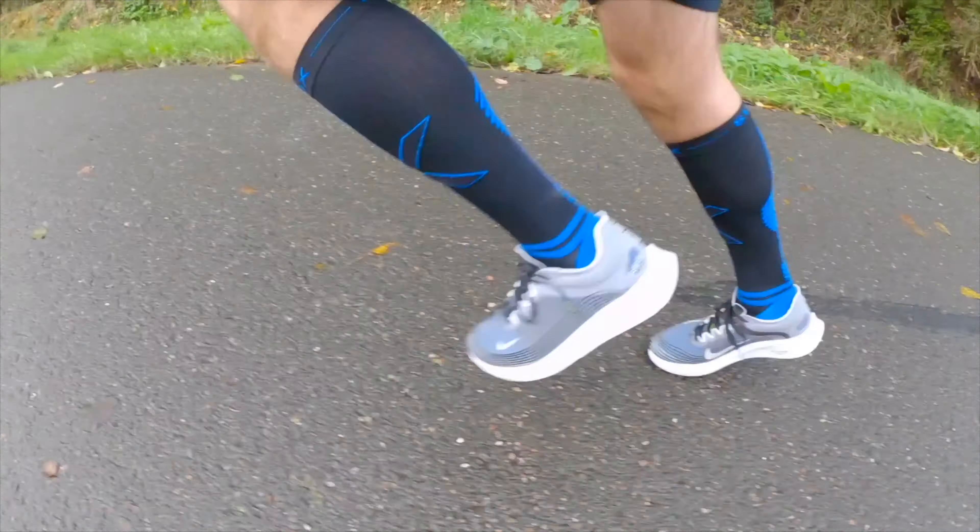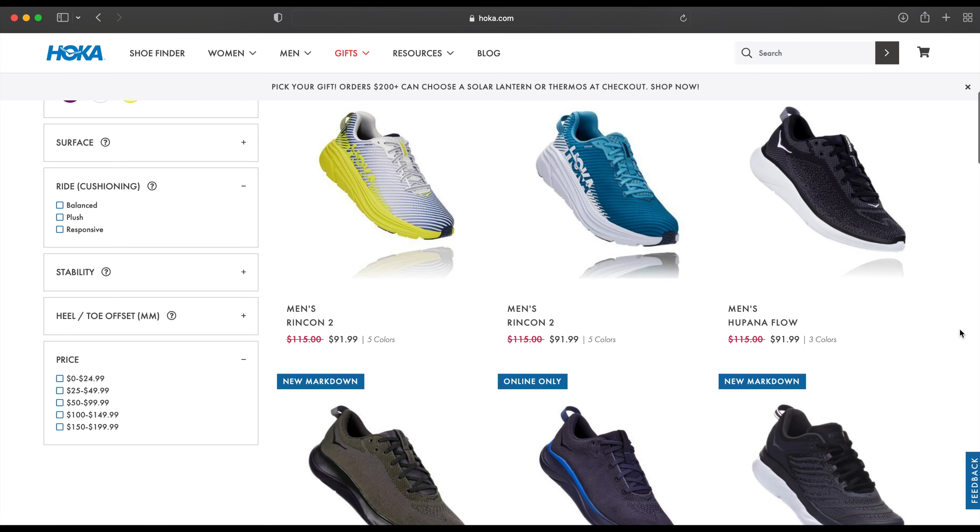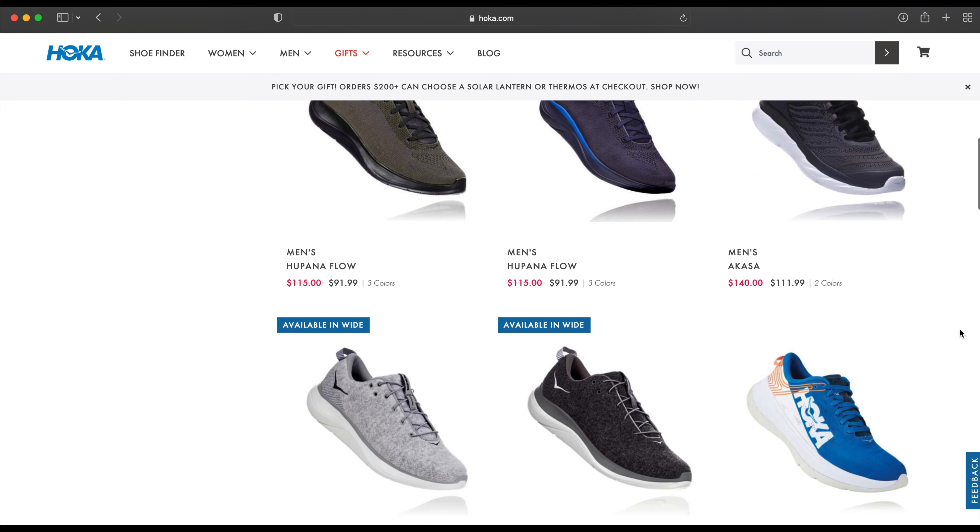Let's start with the shoes. They are the most important part of your running gear, so you want to make sure that you get the right shoes for you. Don't get the cheapest thing out there, but get good quality shoes. Even good quality shoes go on sale. If you're not bothered about having the newest shoes or the hippest style out there, buy last year's collection, sometimes at 50% off the regular price.